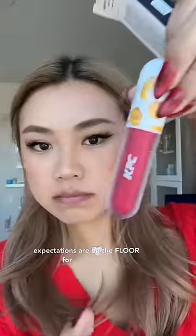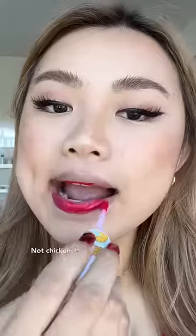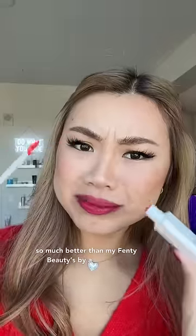My expectations are on the floor for this lip tint and of course I had to do a sniff test, and it smells like berries, not chicken at all. The application process went so smoothly and now I'm gonna wipe the lip product off because it's a lip tint — look at my lips, it's so pigmented. This is oddly so much better than my Fenty Beauty lip tint.